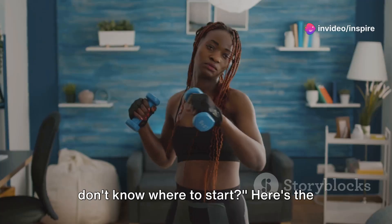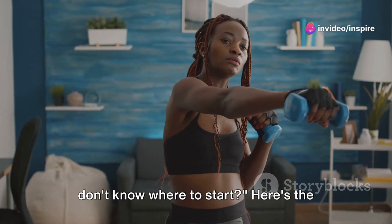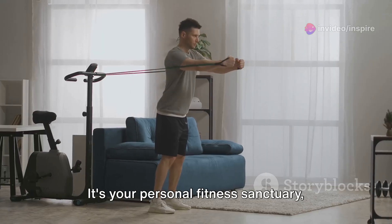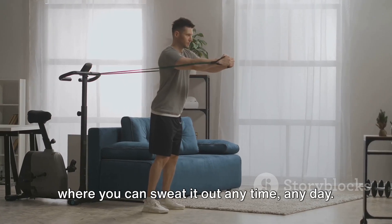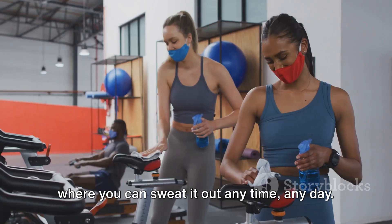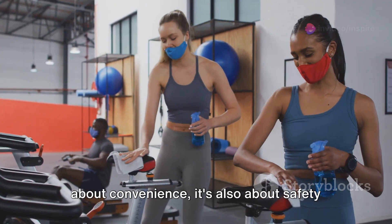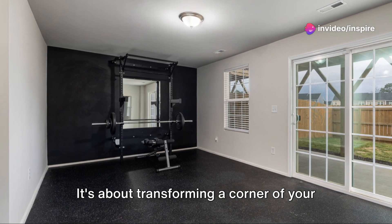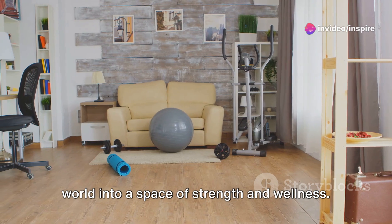Looking to set up your home gym but don't know where to start? Here's the thing — having a home gym is a game changer. It's your personal fitness sanctuary, where you can sweat it out anytime, any day. In the current climate, it's not just about convenience, it's also about safety and health. It's about transforming a corner of your world into a space of strength and wellness.